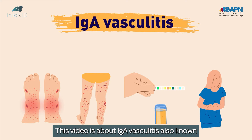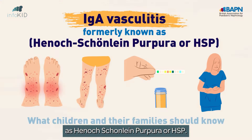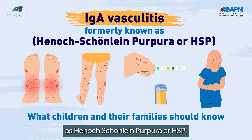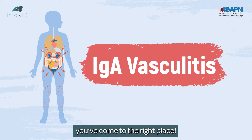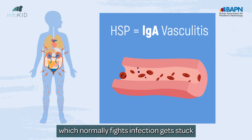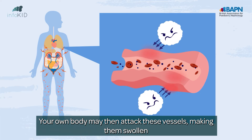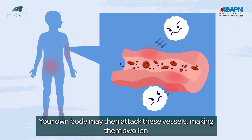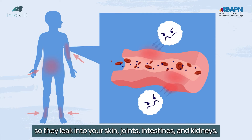This video is about IgA vasculitis, also known as Henoch-Schönlein purpura, or HSP. It's called IgA vasculitis because IgA, which normally fights infection, gets stuck in your tiny blood vessels. Your own body may then attack these vessels, making them swollen so they leak into your skin, joints, intestines and kidneys.